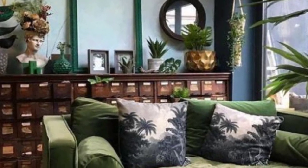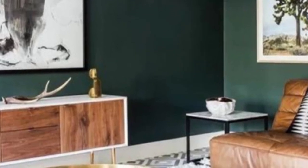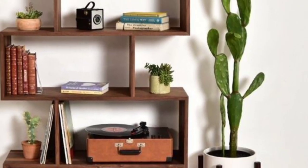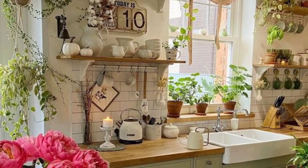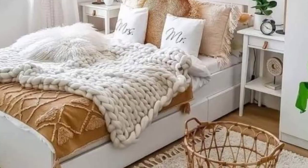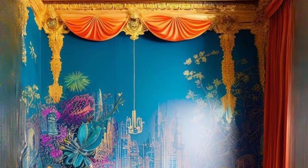Number seventeen: open shelving — install open shelves in the kitchen, bathroom, or living areas to showcase decorative items. Keep the shelves organized for an appealing look. Number eighteen: layer textures — mix and match various textures like wood, metal, fabric, and glass. These layers add depth and tactile interest to your decor.